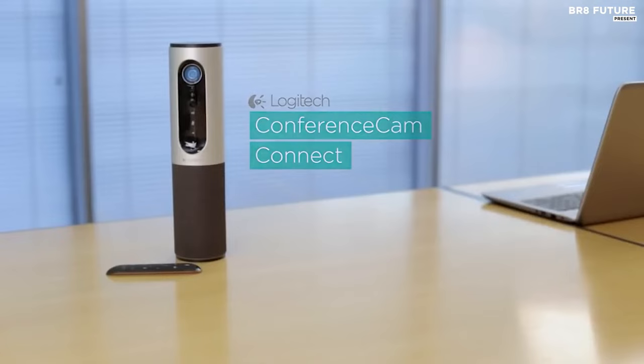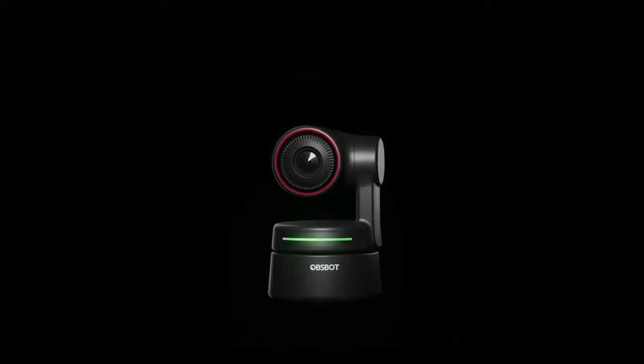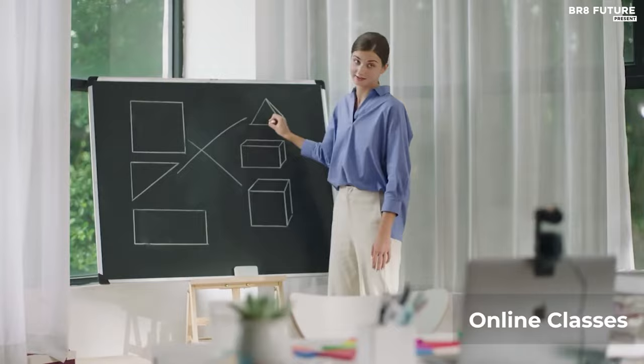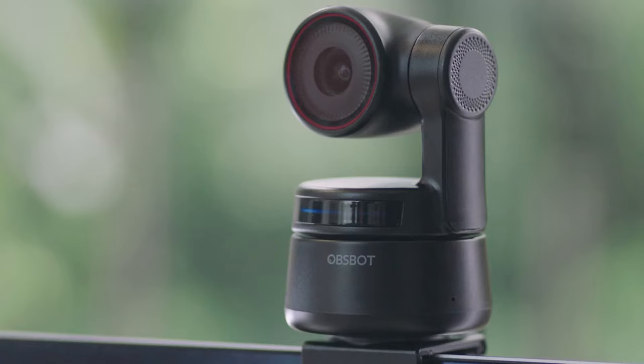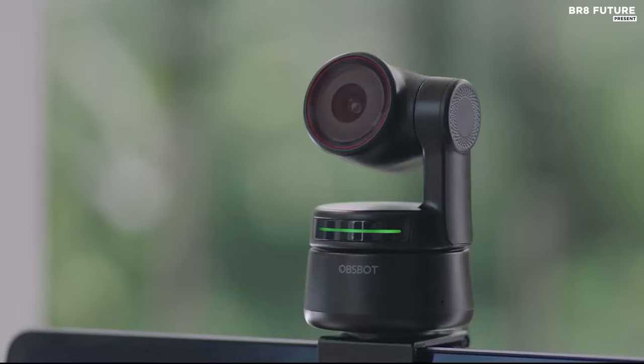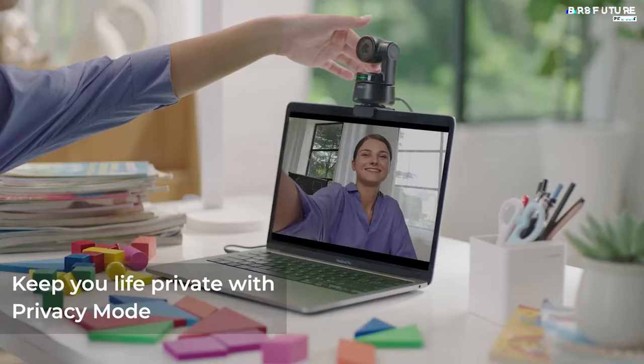Number 2: OBSBOT Tiny 4K. The OBSBOT Tiny 4K is a top-of-the-line conference camera that ensures you stay centered in the frame with its two-axis gimbal and automatic tracking. With just a few simple hand gestures, you can easily control the target selection and zoom in and out to make your presentations more engaging and interactive. This webcam is perfect for any Zoom meeting or video call, delivering exceptional low-light performance and ultra-HD resolution that captures every detail with stunning clarity. With HDR autofocus and auto-exposure, your video quality will always look top-notch regardless of the lighting conditions.